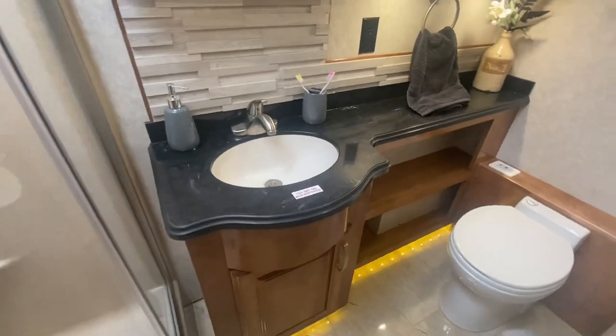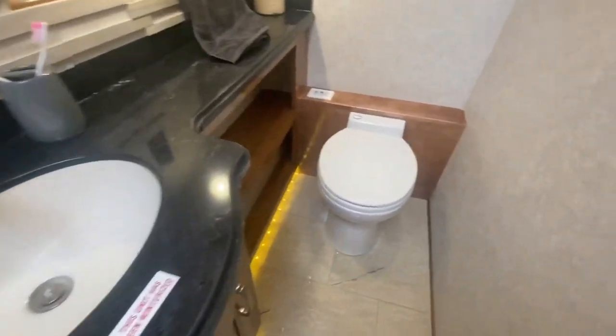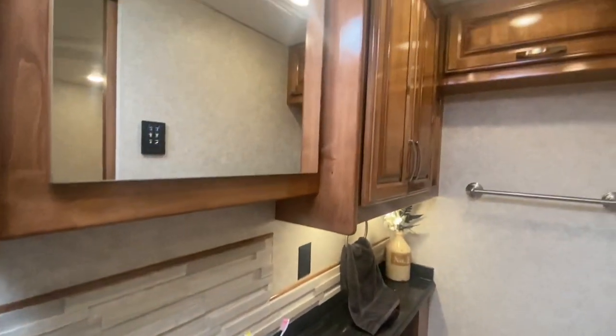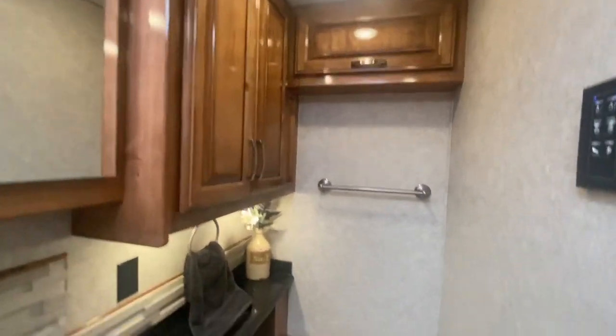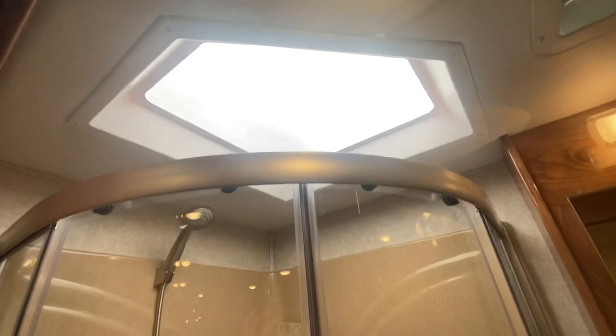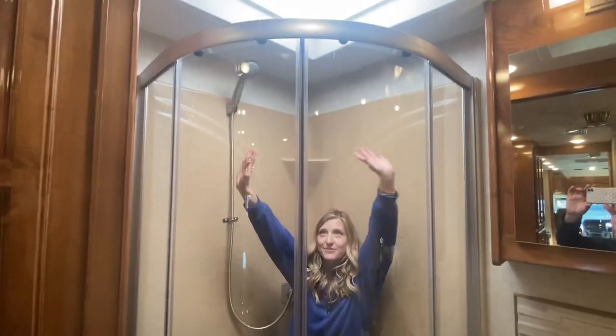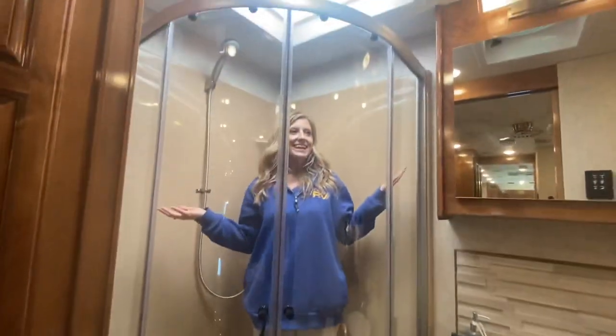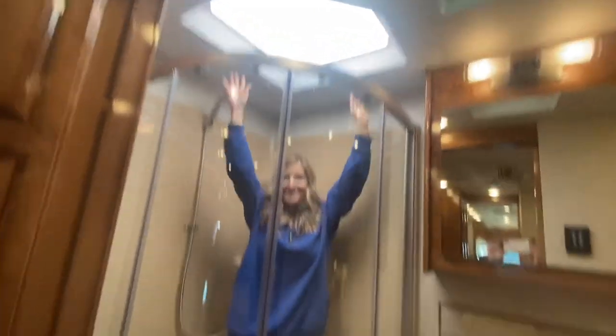Now for the master bathroom. In the master bathroom we have a porcelain toilet, a one basin sink, tons of linen storage, a mirrored medicine cabinet, as well as a corner shower with a skylight above. And now you get some reference for how big your shower is — I can fully extend my arms in every direction, and I can even stand up and extend my arms.